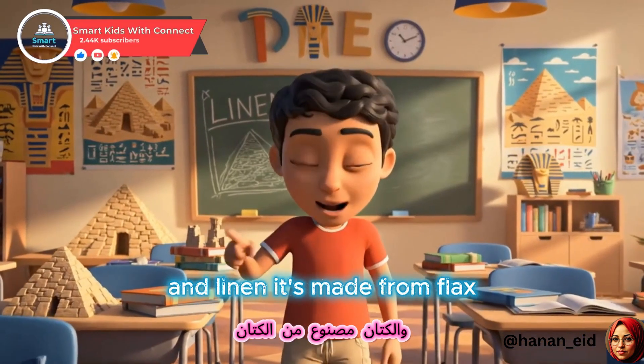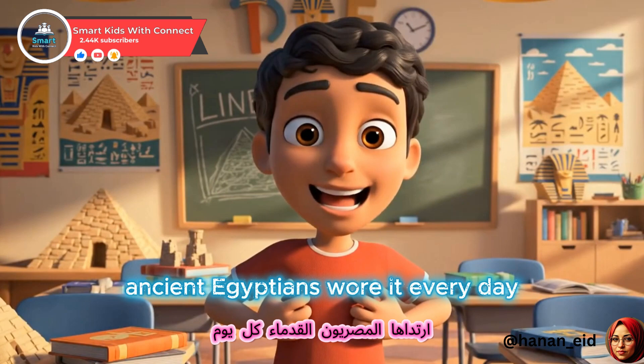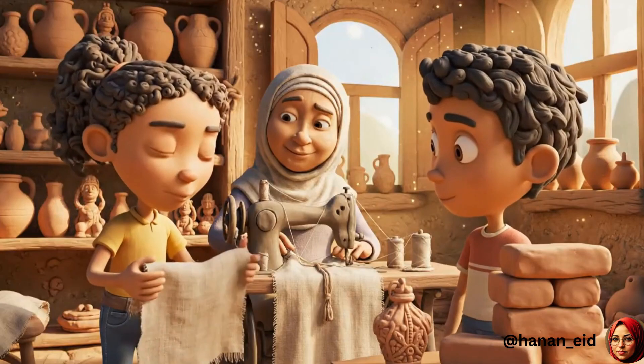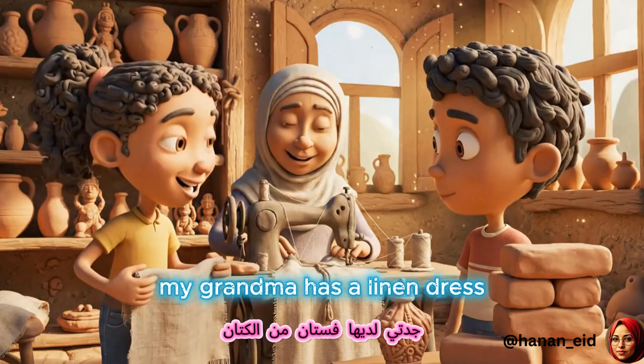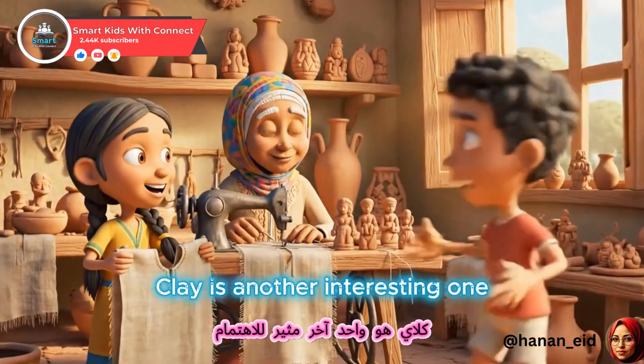And linen. It's made from flax. Ancient Egyptians wore it every day and even wrapped mummies in it. My grandma has a linen dress. It's soft, cool, and simple.